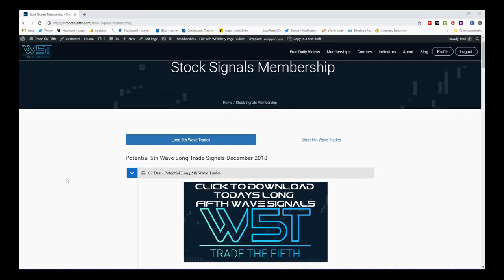Hi, this is Paul from Trade the Fifth and this is my daily stock signals video for Friday December 7th. I've had about eight days off from doing the videos because I've been traveling in the USA, but now I'm back to normal. As usual on a Friday I'm looking for a longer term trade.